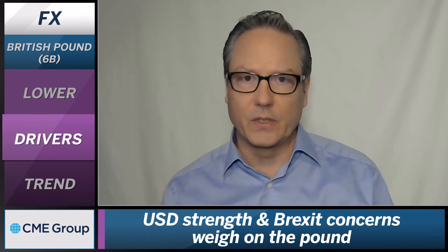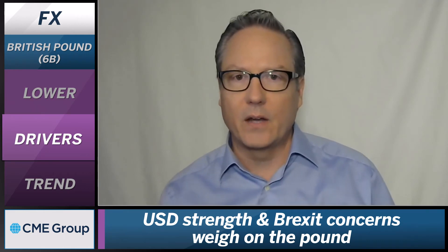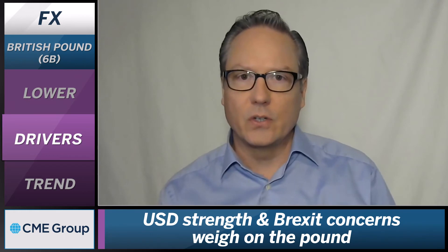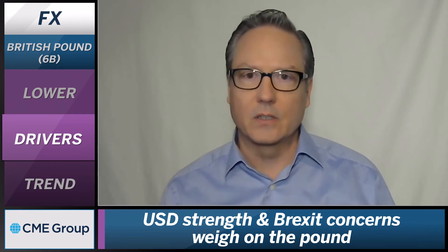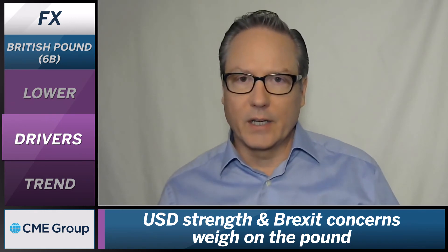The third factor is a rotation. We're seeing some net long positions rotating out, with a shifting of allocations in the British Pound. So that's another factor where we're seeing net longs being liquidated and net shorts picking up a little bit.